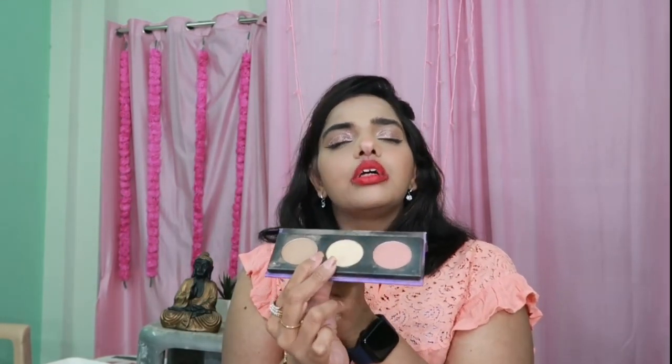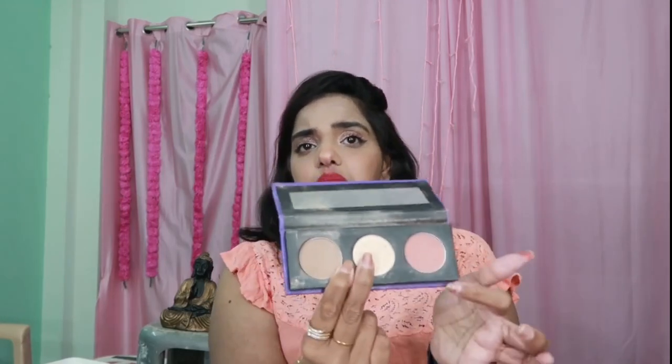Moving on to blush — I'm using the Sugar palette in shade Subtle Summit. I'm using the highlighter and blush from it; I don't really use bronzer. I applied the blush and highlighter over my cheekbones, eyebrow bone, nose bridge, and nose tip. For lips, I used a Bellora Paris color lipstick — I'll give the shade name in the description box, so please check that out.